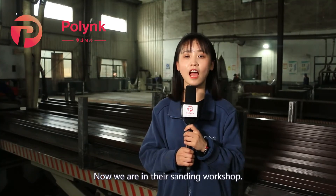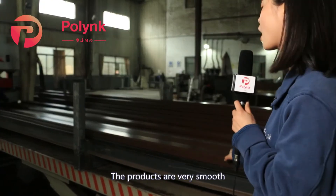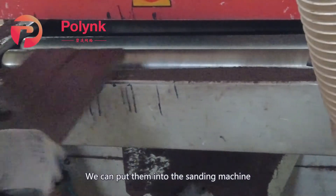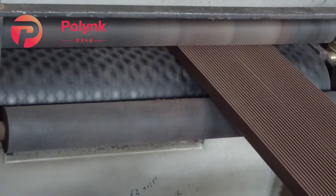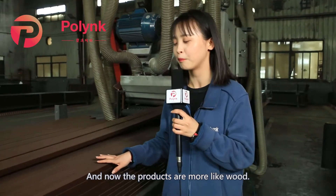Now we are in the sanding workshop. The products are very smooth, so how can we make them more like wood? We put them into the sanding machine, and now the products are more like wood.